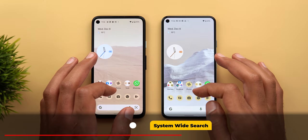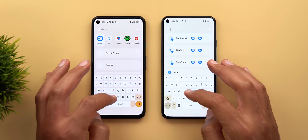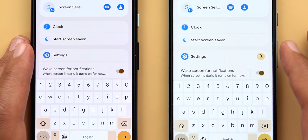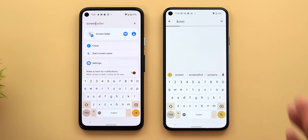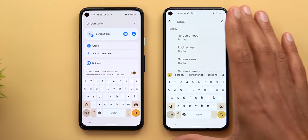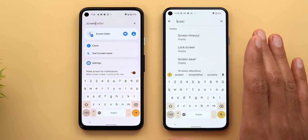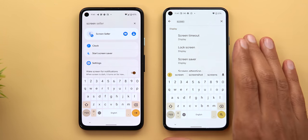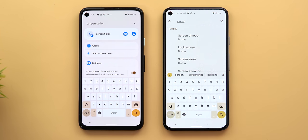Now let's talk about changes in the system-wide search. If I type the word 'screen' on both devices, on the newer version I see a magnifying glass next to the word 'settings' that doesn't exist on the Pixel 4a. Tapping it takes the same word I typed and puts it inside the settings app — meaning the system-wide search of Android 12 is now integrated with the built-in search functionality of other apps. Currently it only works with Settings, but hopefully more apps will be supported in the future.